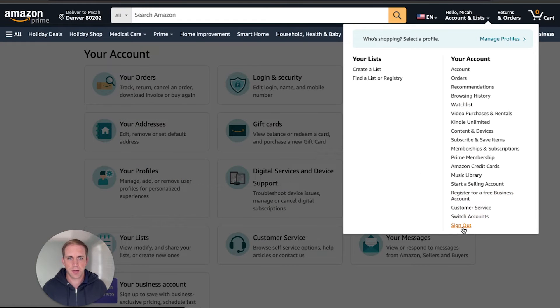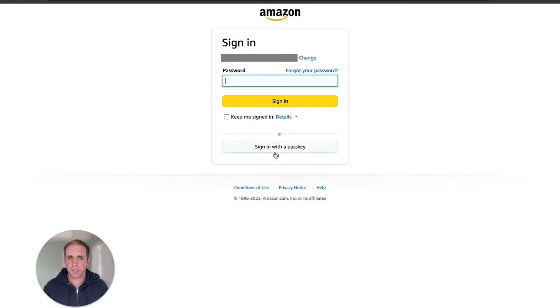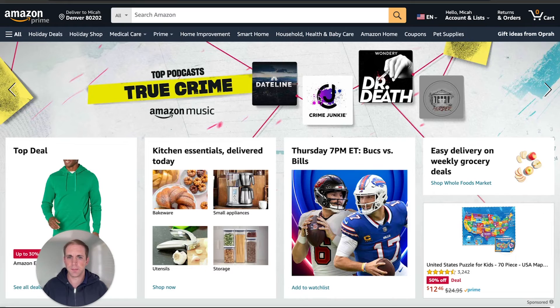Let's go ahead and sign out now and see what happens when I come back to log in. It's asking for my email, and here's the option now. I put in my email, it knows there's a passkey associated with it, so it's giving me the option. I click that, it says do you want to use your passkey — click Continue, scanning my fingerprint, and I'm now signed in.